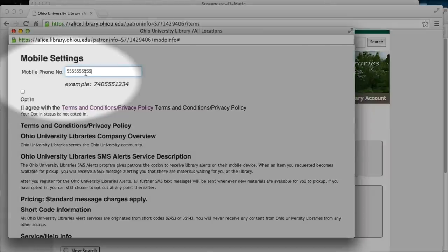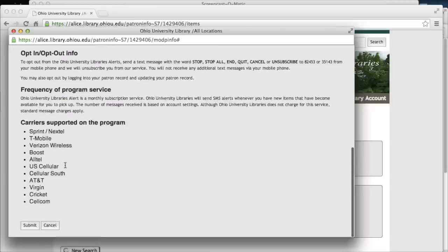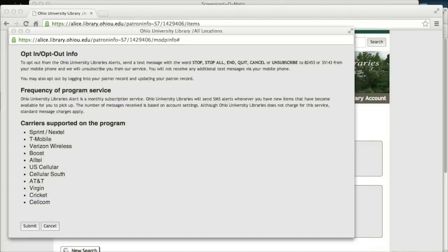This looks good, so I'm going to go back up to the top of the window and enter my cell phone number and click opt-in. And now I'm all set up.